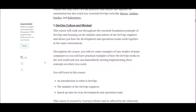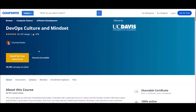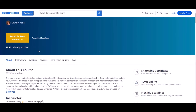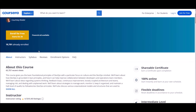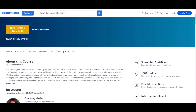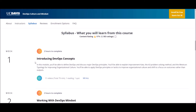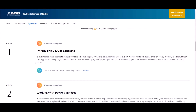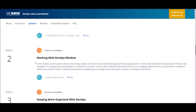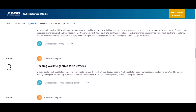Number one: DevOps Culture and Mindset. This course is offered at Coursera and is offered by UC Davis, University of California. This course is not for beginners — it is for people who are at an intermediate level. This course will take approximately 14 hours to complete. After successful completion, you will learn about an introduction to DevOps, the mindset of a DevOps developer, and speed of time for your development and operation team. Check the link below for more details on this course.